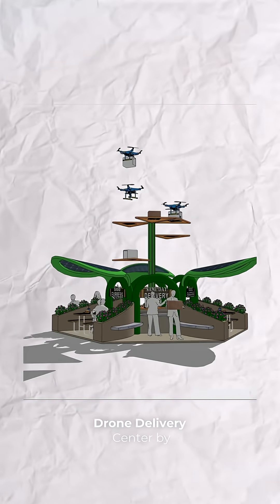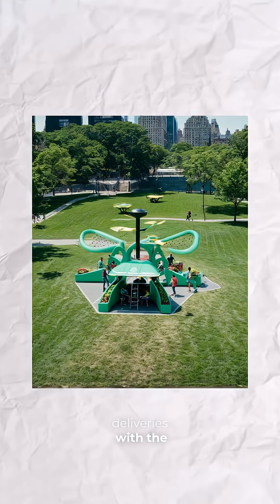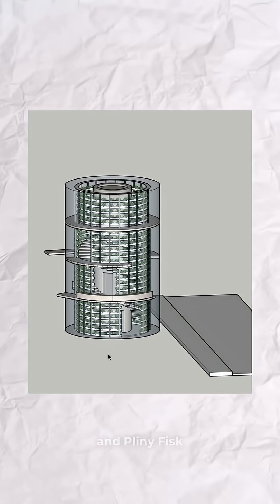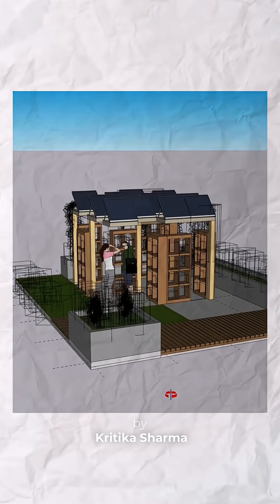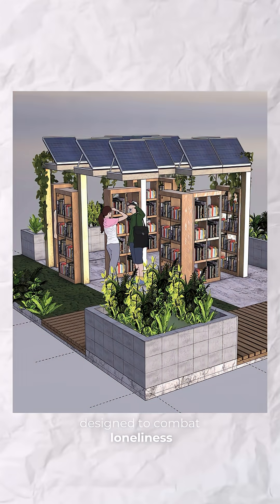Some of the finalists include Drone Delivery Centre by Nick Mason — a blend of future home deliveries with the communal atmosphere of a Farmer's Market. Double Helix Farm by Diana Valdez and Pliny Fisk, exploring vertical hydroponic farms. And Band by Kritika Sharma — a mobile library and wellness refuge designed to combat loneliness in 2050, with sustainability in mind.